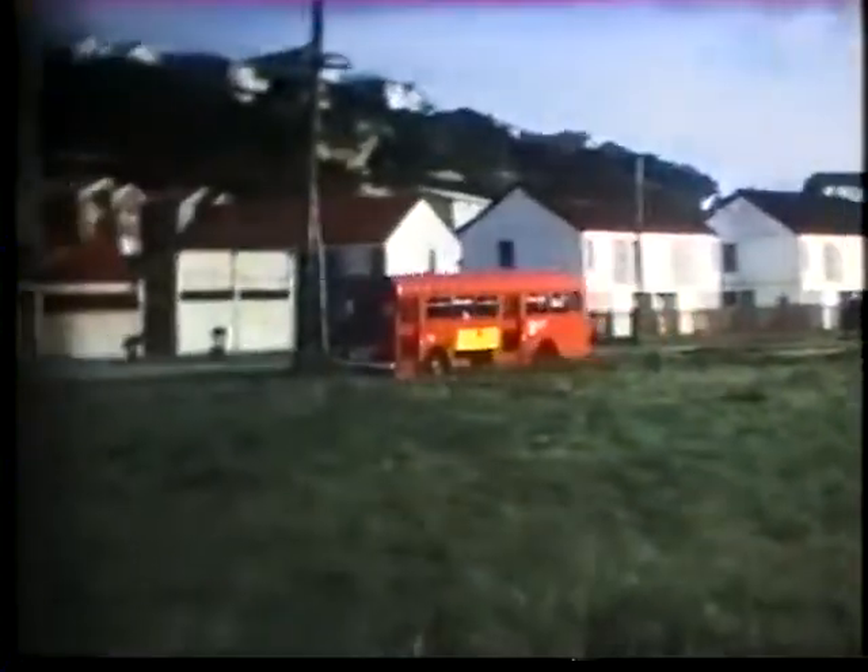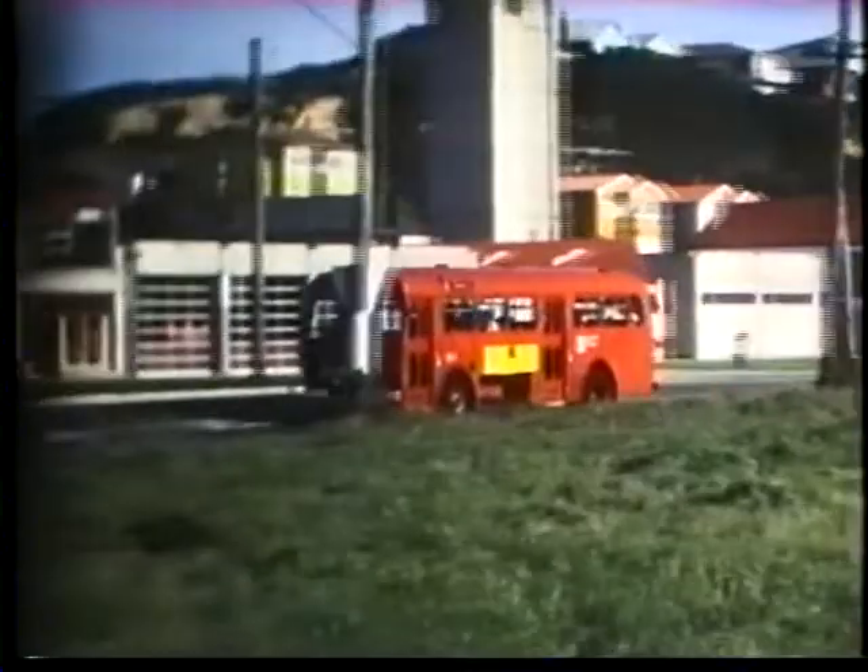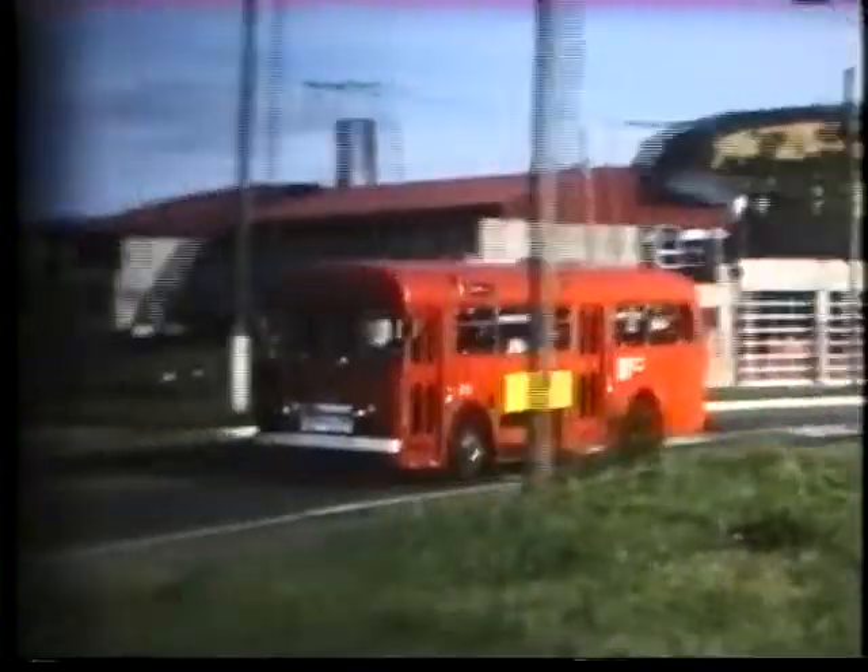City Transport number 373. This is an AEC Reliance with New Zealand Motor Bodies 40-seat bodywork, and it was new in 1962.